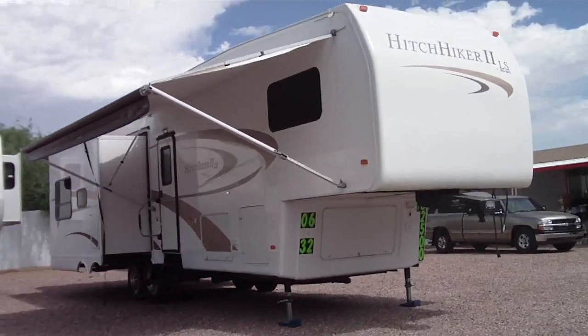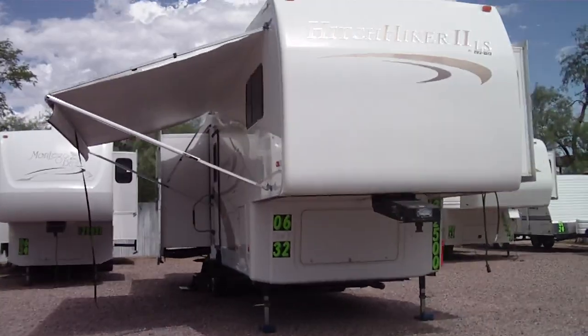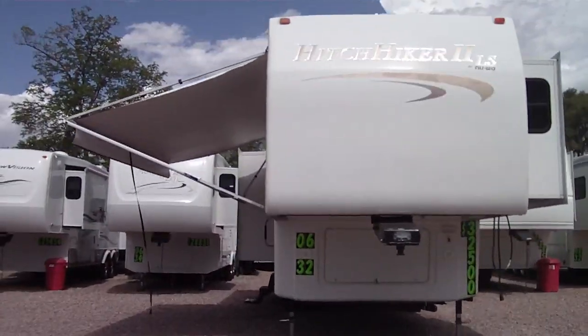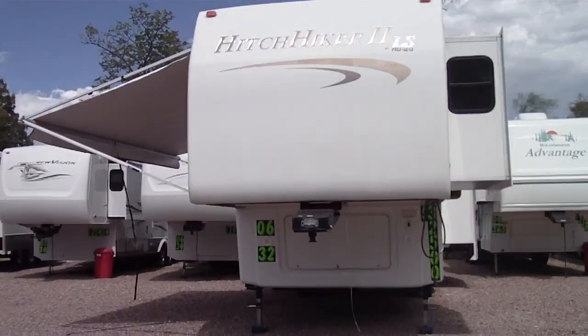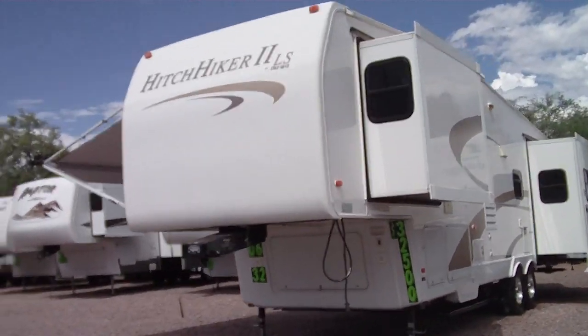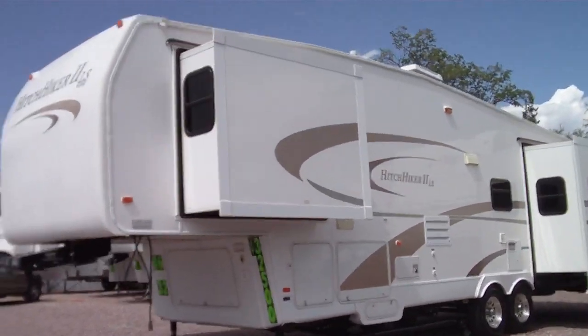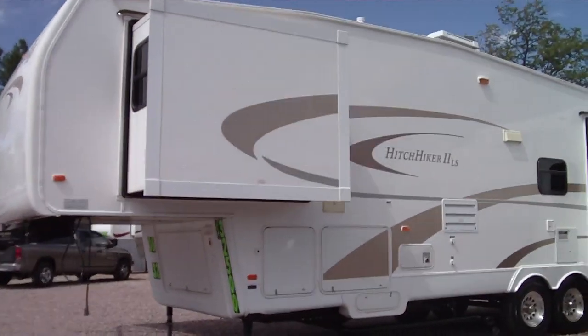This is a 2006 Hitchhiker II LS model by Newway. These are a very, very good quality fifth wheel. This manufacturer is still in business. Many have closed during this economy being downturned — we are still in the recession.